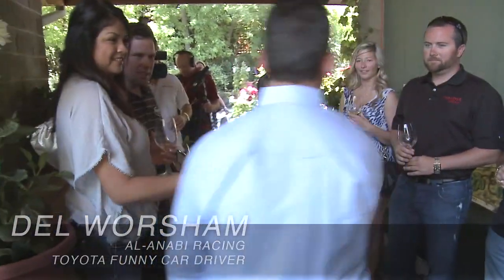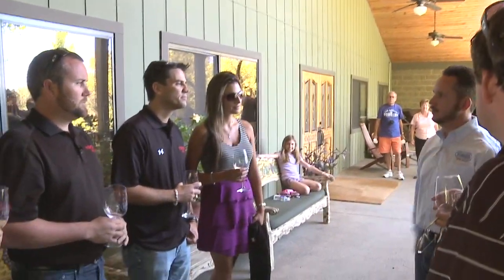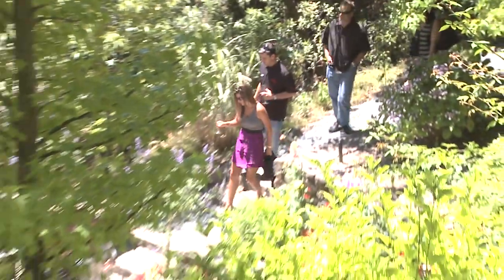Connie. Once again, my name is John Rosa. Welcome to Rombauer Vineyards. What we're going to be doing is just kind of walking down and through the gardens. So if you guys like, just follow me.